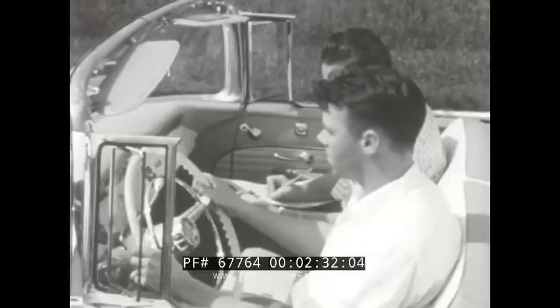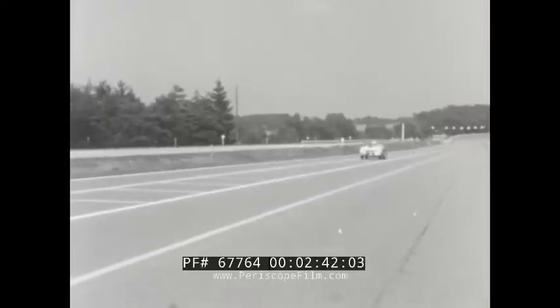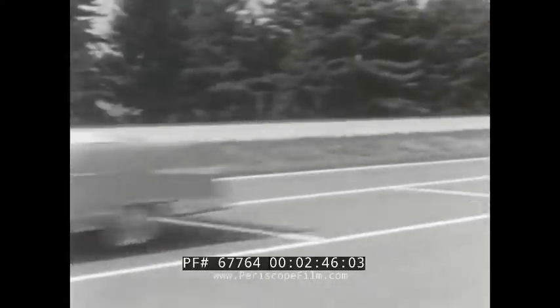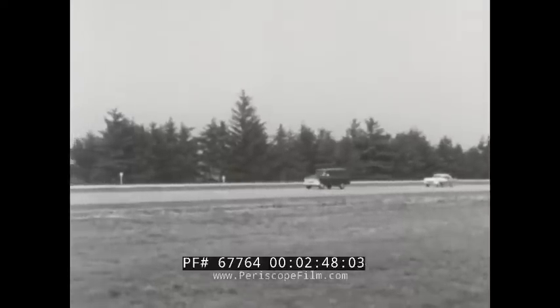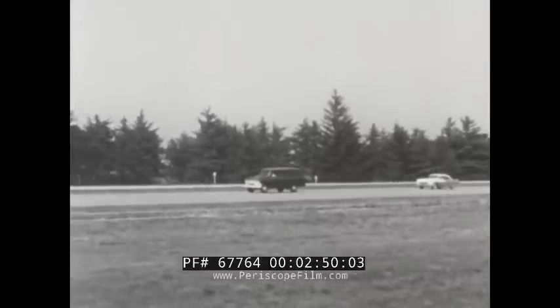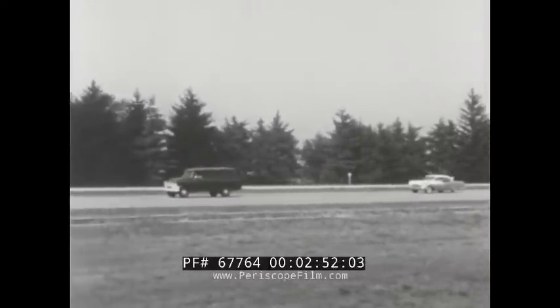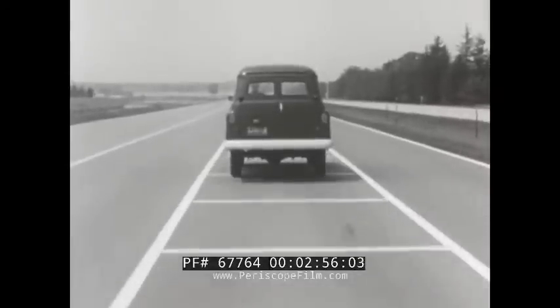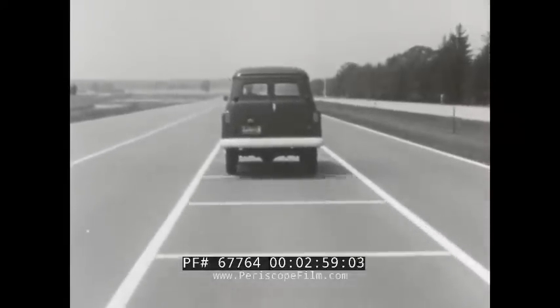Ready? Look and listen as we pick up speed in a full power takeoff. And there you have eye and ear proof of Pontiac's singing power for lightning getaway. Now, to get an impression of Pontiac's extra power for whirlwind acceleration in passing, let's use the two-way test again. Each musical tone shows that we have traveled one car's length.